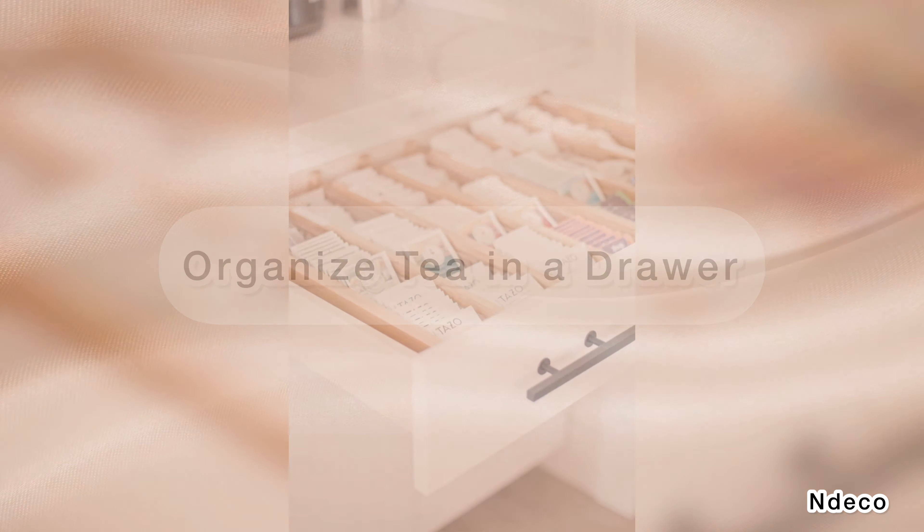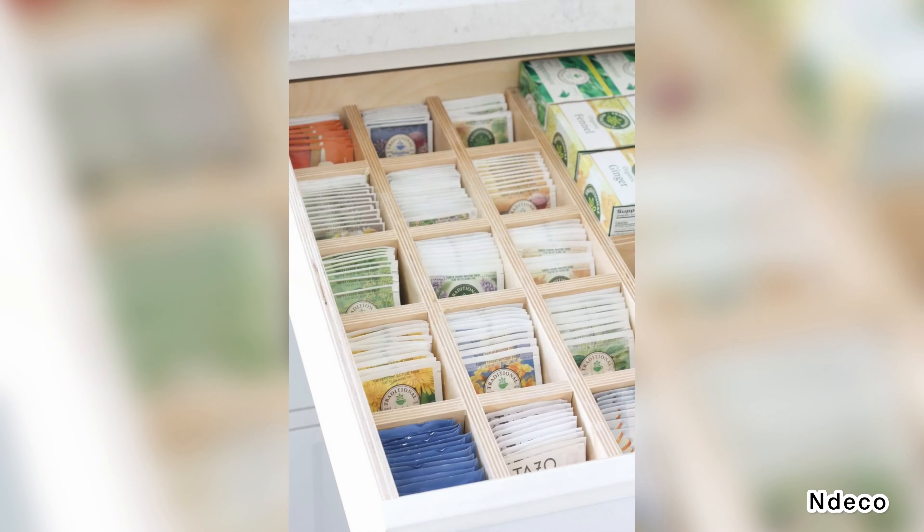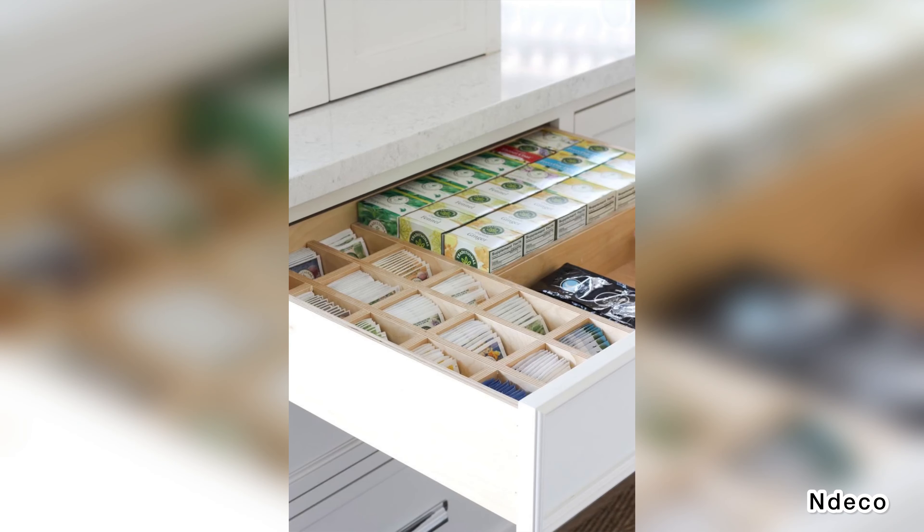Organize tea in a drawer. Tea lovers know how easily an entire cabinet can get filled with bulky cardboard tea boxes. Keep your tea, coffee cartridge pods, and other necessities organized inside a drawer instead. Narrow plastic bins will work well to keep your tea in full view.